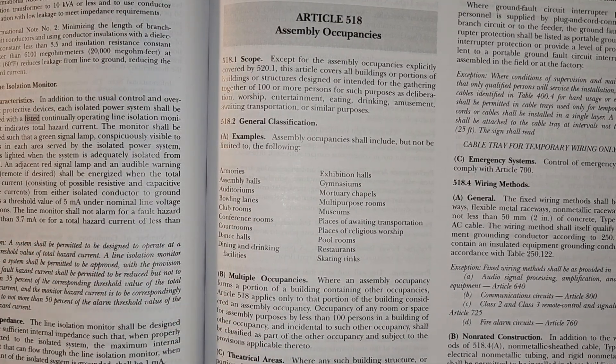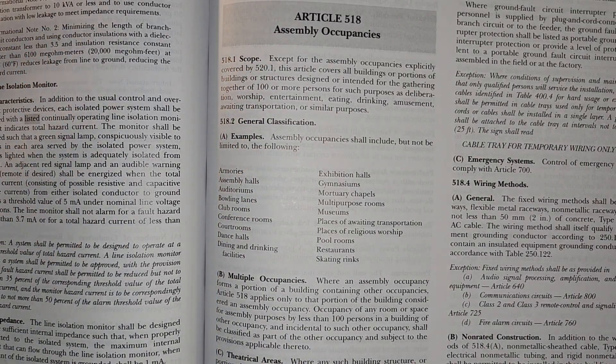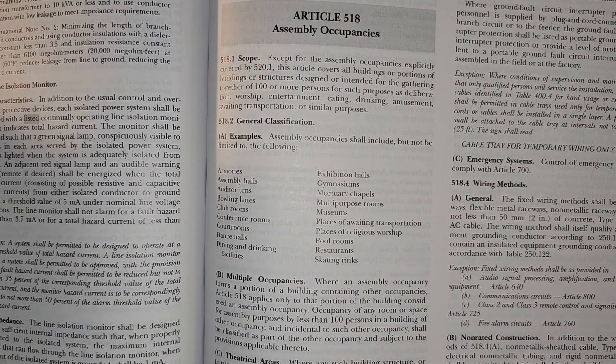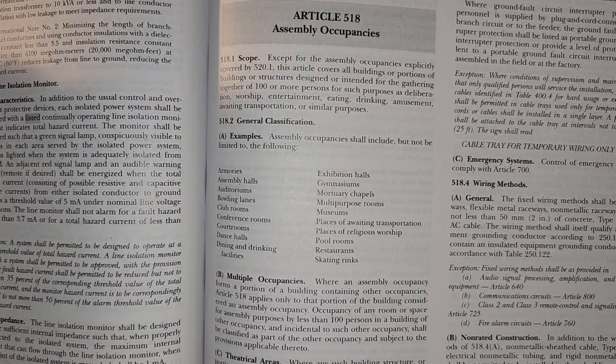So long story short, tamper-resistant receptacles are pretty much required everywhere. They could save several drops of ink and maybe a quarter of a page between these two pages if they would just say it's required everywhere. It's not going anywhere — whether you like them or hate them, it's probably the safest receptacle setup we've come out with yet. If you don't like them, come up with something better and maybe it'll make it into the code book.